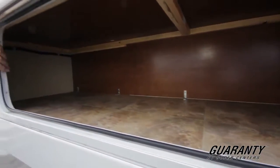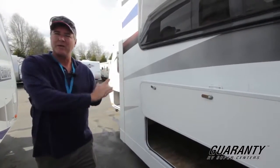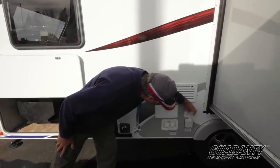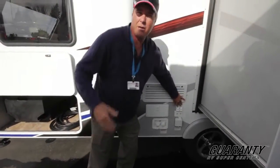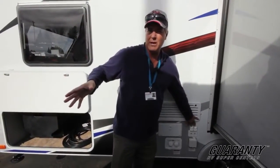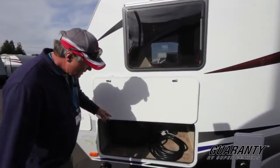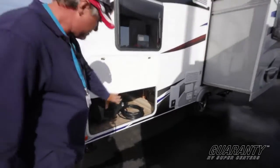What I really like is all this exterior storage — most companies don't even bother putting a door here, but in this case you can access it from the outside. There's also an outside shower. They have your water fill and your city water hookup, and you're going to have cable connections — one for park and one for satellite, so if you have a portable satellite setup you can run it right in. And here is your power supply, which comes with a nice 25-foot cord.